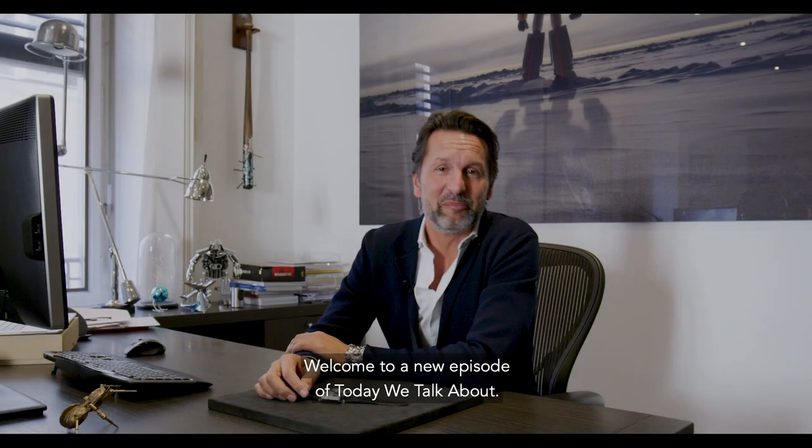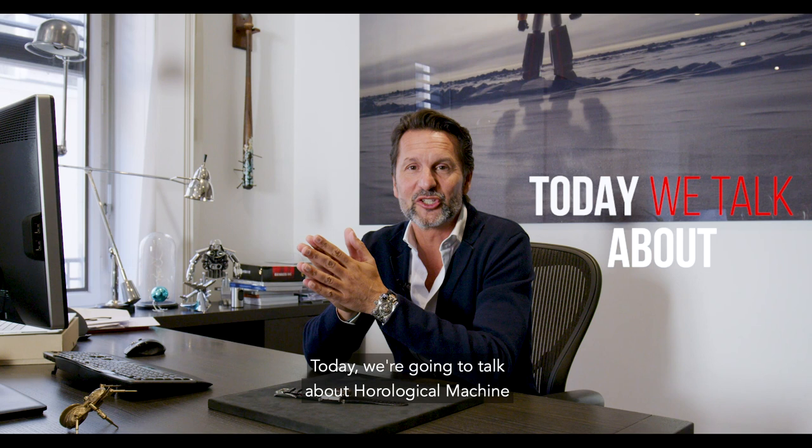Welcome to a new episode of Today We Talk About. Today we're going to talk about Horological Machine Number Two, our second creation in the history of MB&F.